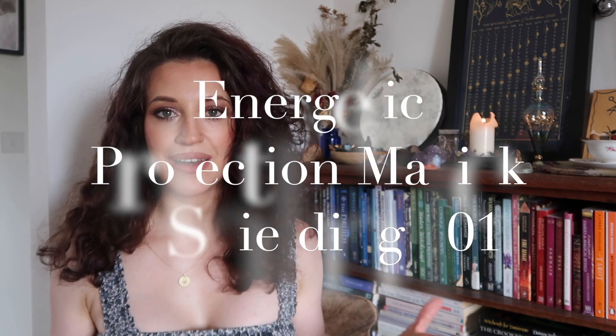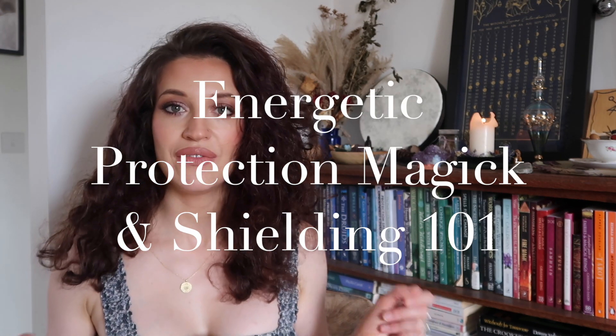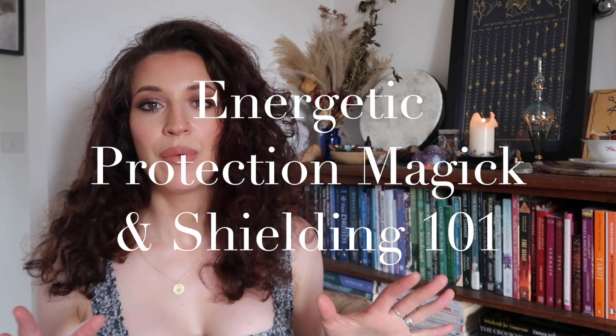In today's video we're going to be extending on the protection magic video I recently shared, and we're going to be talking about personal shields that you can create to energetically protect yourself in a space and when you're out in the world.